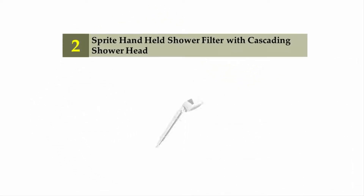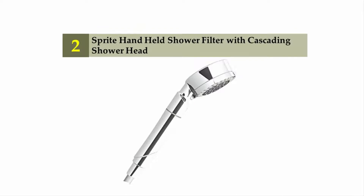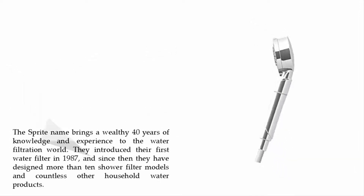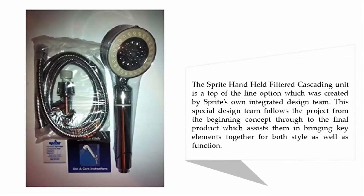Nearing the top of our list at number two: the Sprite handheld shower filter with cascading showerhead. The Sprite name brings 40 years of knowledge and experience to the water filtration world. They introduced their first water filter in 1987 and have since designed more than 10 shower filter models and countless other household water products. The Sprite handheld filtered cascading unit is a top-of-the-line option created by Sprite's own integrated design team, which follows the project from initial concept through to the final product, bringing together key elements of both style and function.